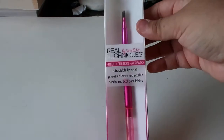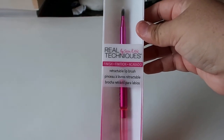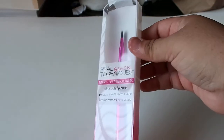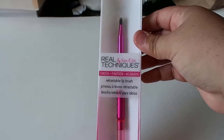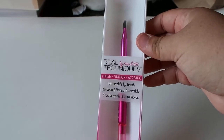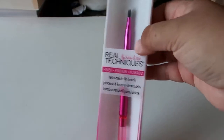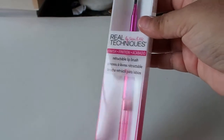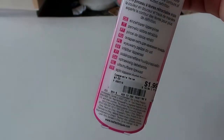So the first thing that I found there was this Real Techniques retractable lip brush. I love Real Techniques brushes in general — I think they work very well. I do have some little lip product things that would have to be applied with a brush like this, so when I saw this I was like, oh yeah, let me get it. This was only $1.99 and it's compared at $7, so I actually picked up two of these from Burlington.